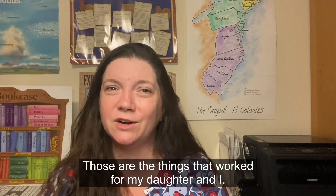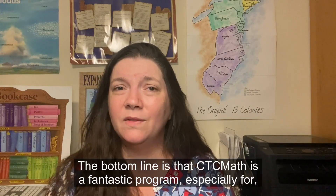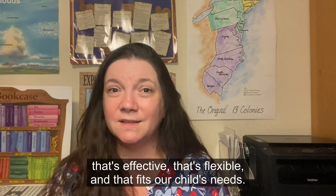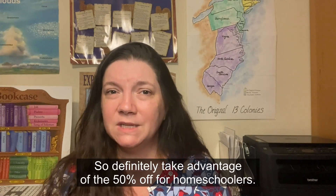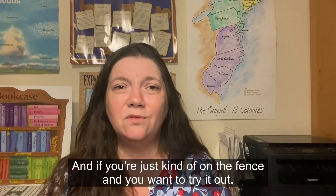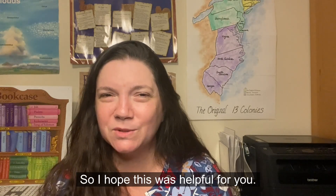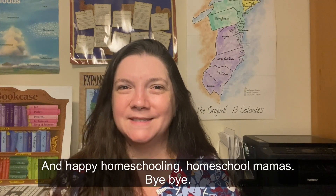Those are the things that worked for my daughter and me. We are very happy with CTC Math and plan to continue into seventh grade. The bottom line is CTC Math is a fantastic program, especially for budget-minded homeschool families who need something effective, flexible, and that fits their child's needs. Take advantage of the 50% off for homeschoolers — I'll leave the link below. If you're on the fence, give their free trial a chance. I hope this was helpful — happy homeschooling, mamas!